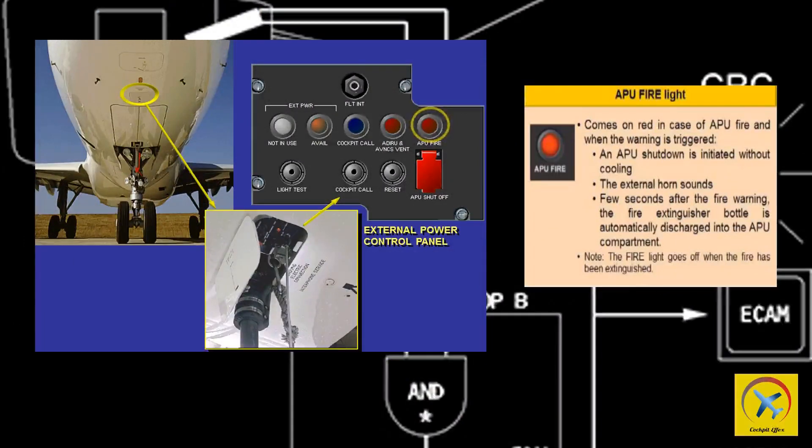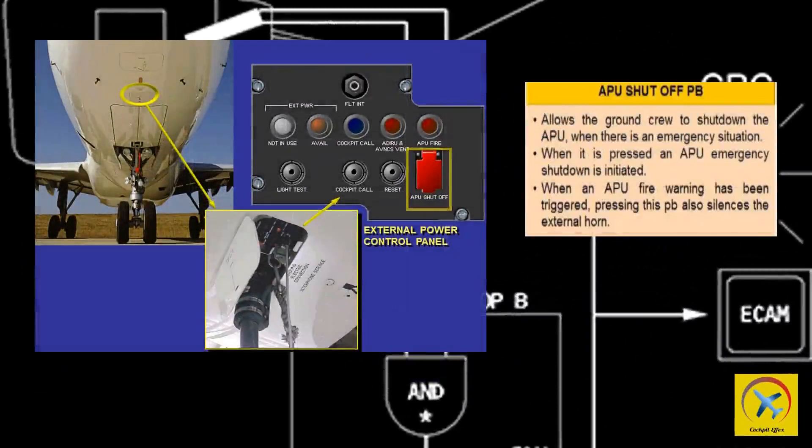An APU shutdown is initiated without cooling. The external horn sounds. A few seconds after the fire warning, the fire extinguisher bottle is automatically discharged into the APU compartment. Note: the fire light goes off when the fire has been extinguished. The APU shutoff push button, also located on the external power panel, allows the ground crew to shut down the APU in an emergency. When pressed, an APU emergency shutdown is initiated. When an APU fire warning has been triggered, pressing this push button also silences the external horn.